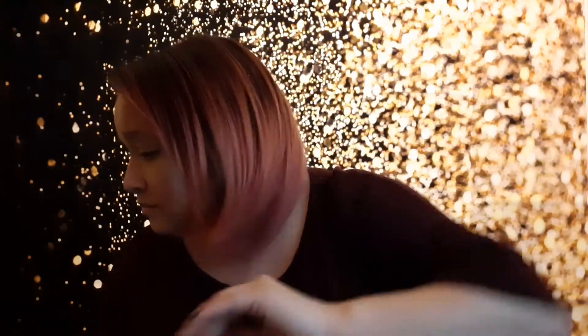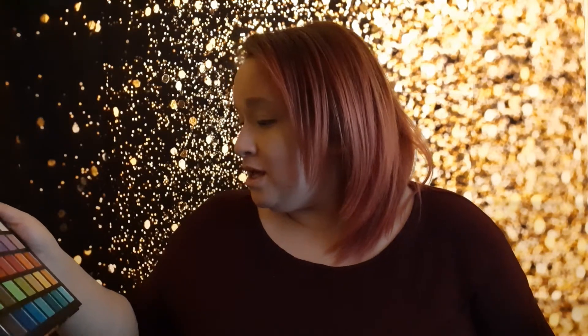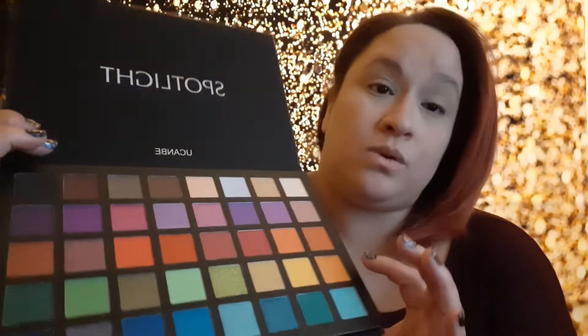Okay, not bad. This is definitely going to be a colorful look — why not, I'm home. I can definitely do a couple of different colors with this palette, so it's going to be fun to play around with. Let's start off with some orange — we're going to go with this orange right here.